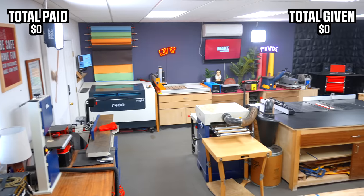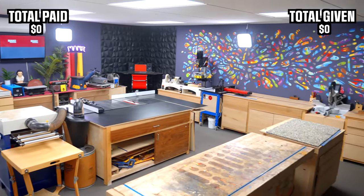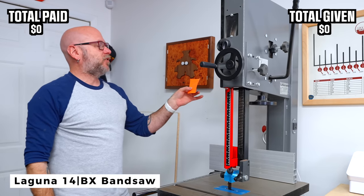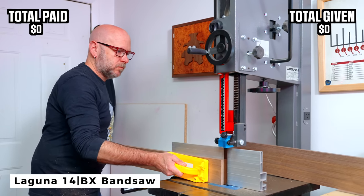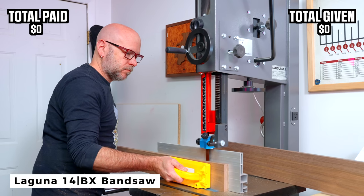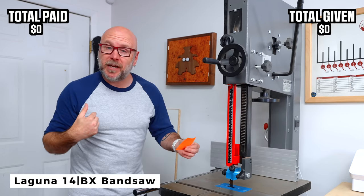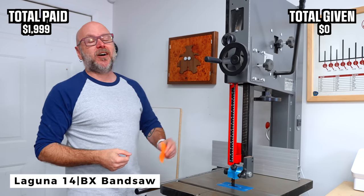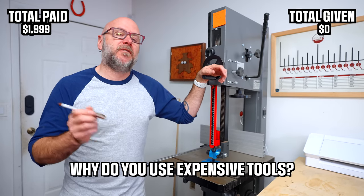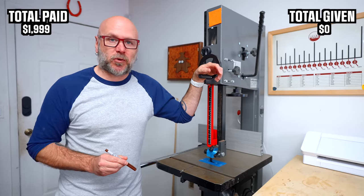We'll start right here by the front door, work our way around the perimeter and end up at the table saw. The table saw is a little complicated, I'll explain later. Here with the Laguna 14BX 220 volt bandsaw. I have two bandsaws because I want one set up for curves and the other set up for resawing — saves me a lot of time. This guy I paid for. It costs $1,999. Why do I use expensive tools that the average DIYer doesn't have? I'll justify my reasons when we get down to the next corner.